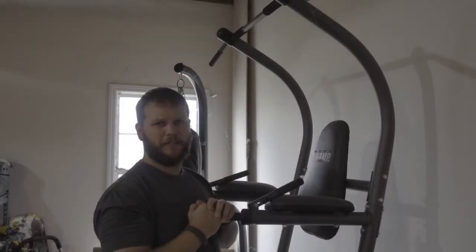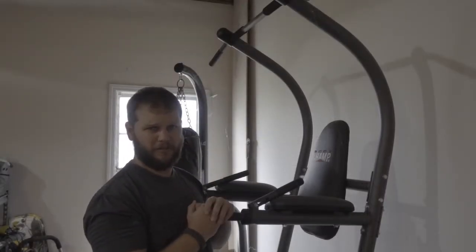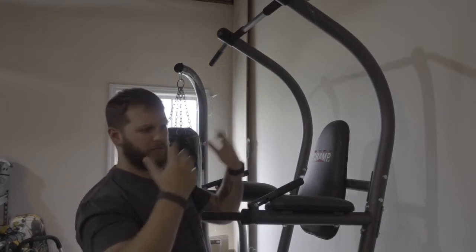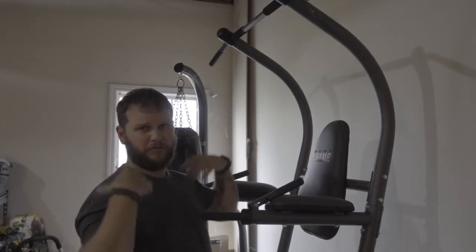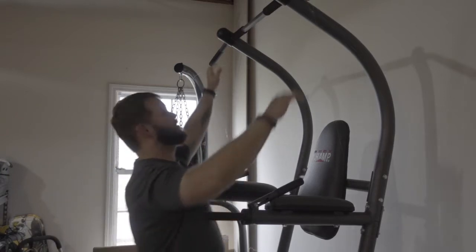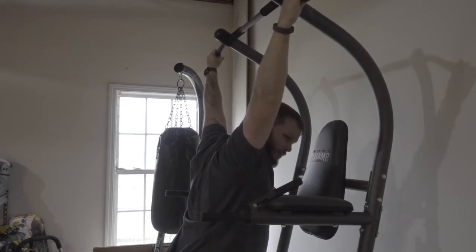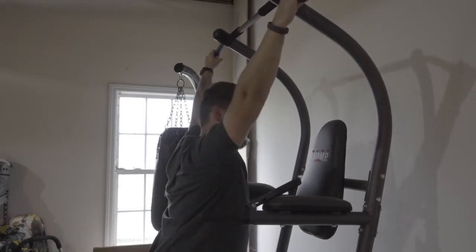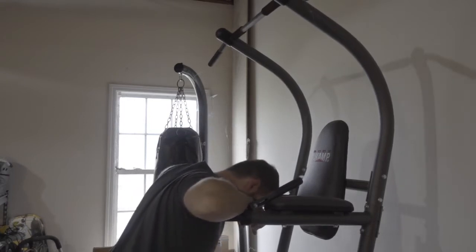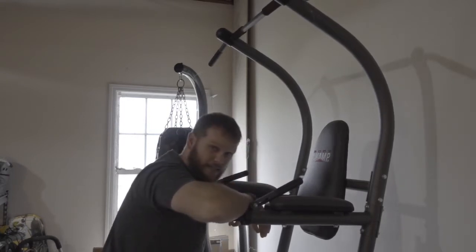All right, so first off, I'd like to start off with some stretches. Pull-up tower here — this thing allows me to stretch my shoulders, my back, my arms, all this good stuff pretty well. Good stretch. Always stretch before you jump into it. And even where you do dips here, stretch my back.